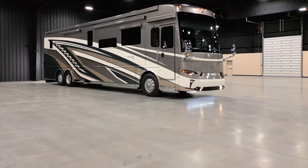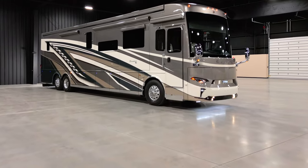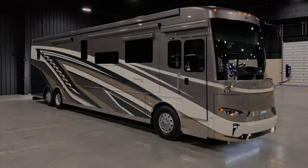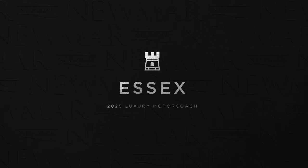The 2025 Essex has that special something. It takes classic luxurious design, blends it with innovative features and technology, and gives you a timeless coach that turns heads at the resort.